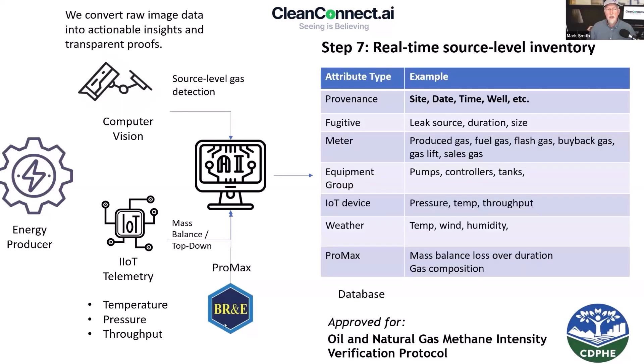Justin's going to go into exactly what this new feature taps into in real time. What it allows us to do is start building up a source-level inventory so we can get provenance, measure the fugitives, and bring in all the different meters — produced gas, fuel gas, flash gas, equipment groups, IoT devices, weather — and even bring in mass balance reconciliation in real time. Our framework was approved by the Colorado government; it's called Prove Zero and is written into the Reg 7 regulations.